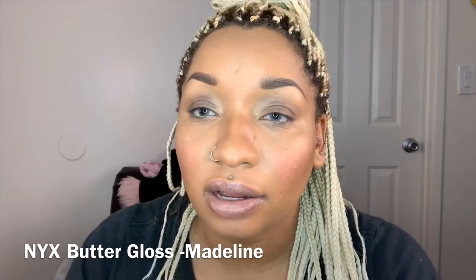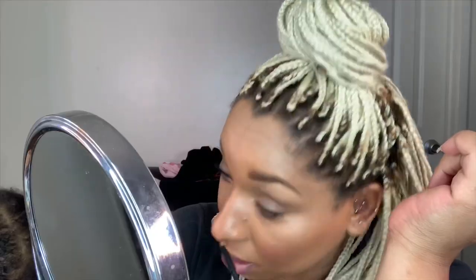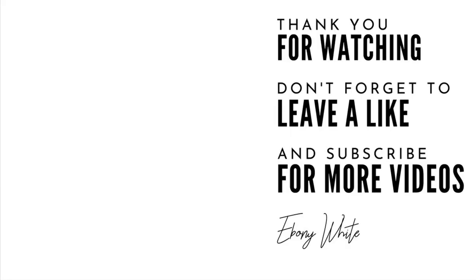I put this NYX Madeline on and honestly I want something darker but I don't have anything darker. I need to get out. This is the final look. I'm happy with how my lips came out, I'm happy with the whole look. I feel like the blush goes with the lips — when I put the lipstick on it made the blush pop. Okay, so this is it, I gotta go.